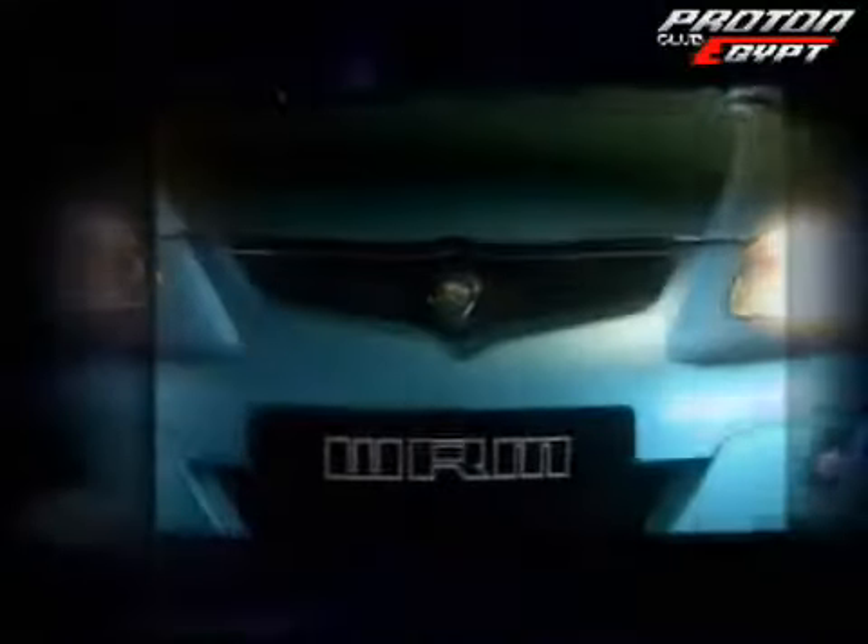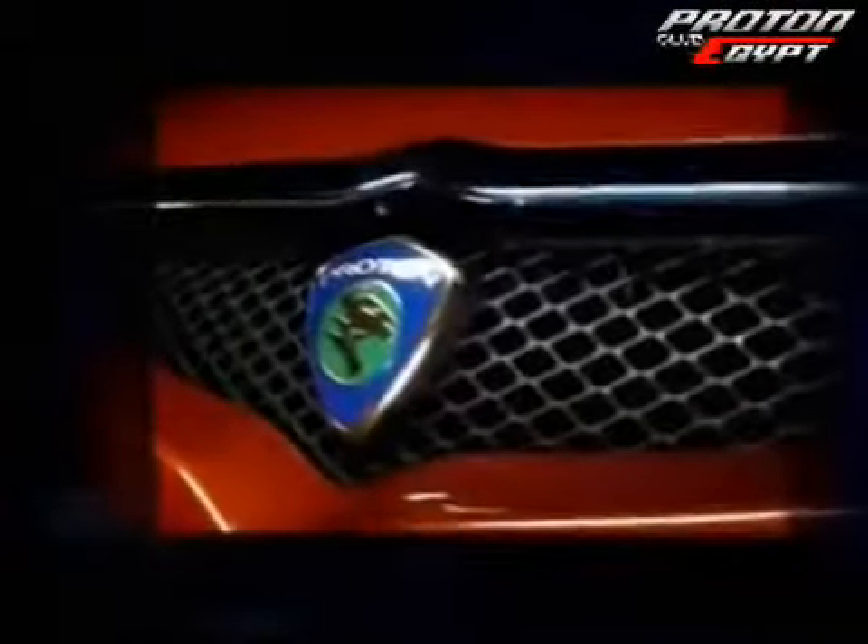Stylish, top quality, affordable — important ingredients in the making of a great car. And that's what car buyers are about to experience when they test drive the latest member of the Proton family, the new Gen 2.